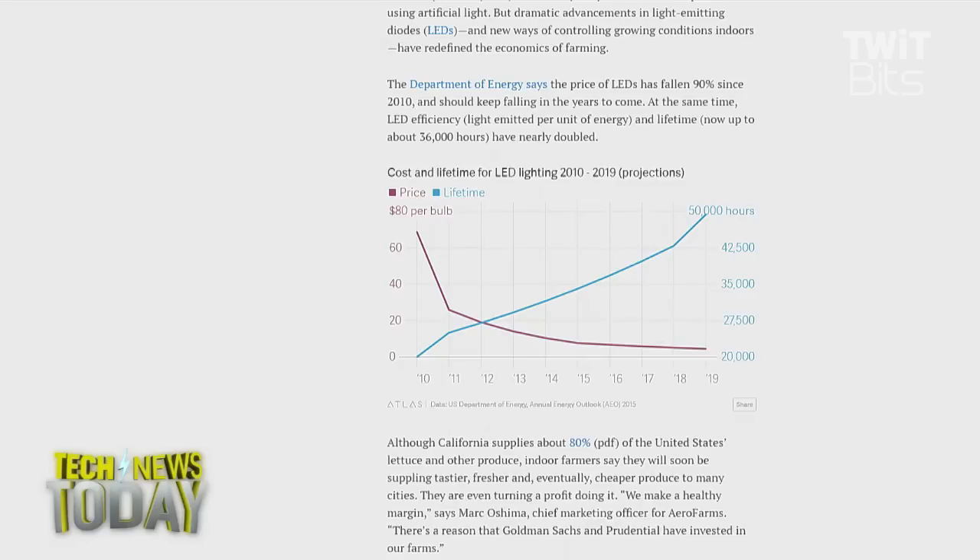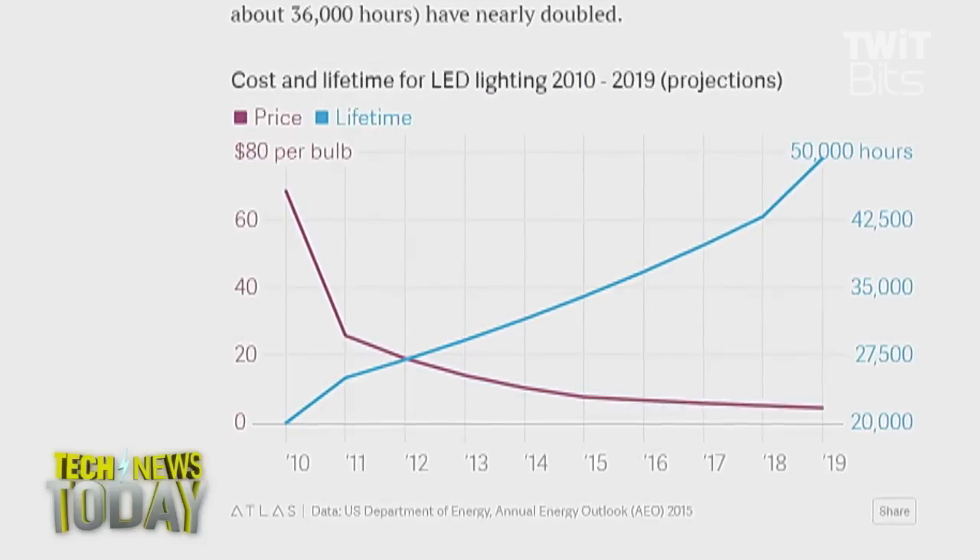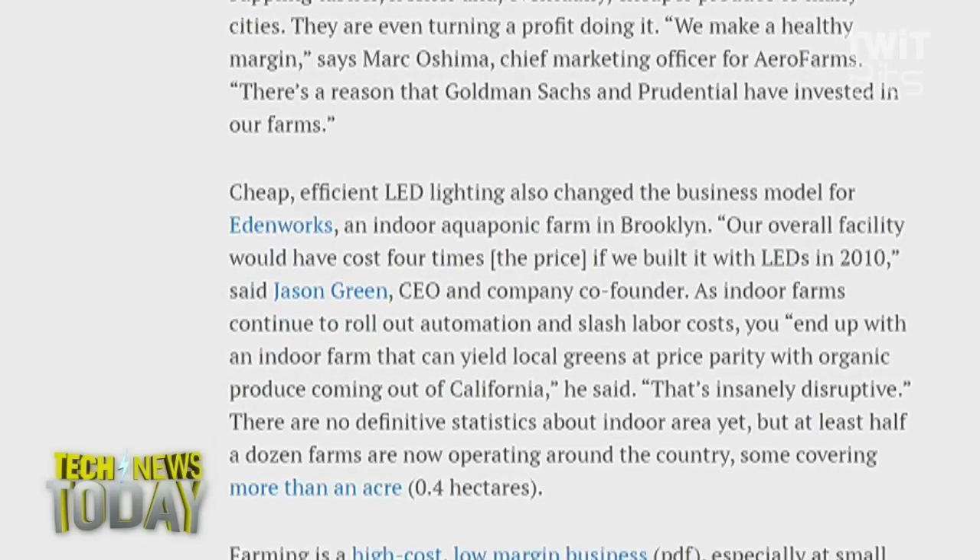Does this type of environment mitigate the need for things like pesticides? Is it a healthier environment to grow food in? It's not just the cost of bulbs, but the cost of creating controlled environments where you can grow produce in a very precise way. Soon you'll have plants and lights engineered for each other — tuning the light frequency and intensity to a specific plant species, in some cases a specific subspecies. The increase in yield on a unit area basis can be 10 times, in some cases 100 times greater than outdoors.